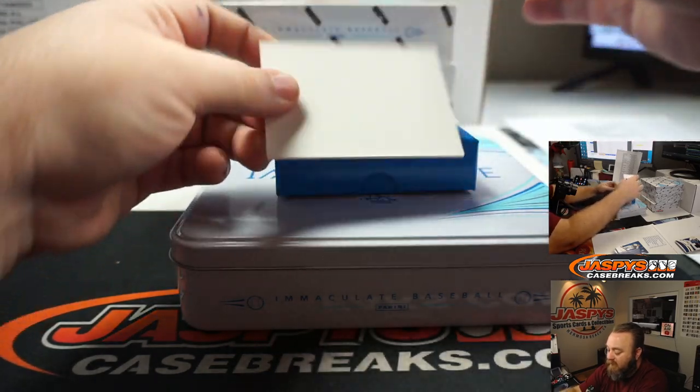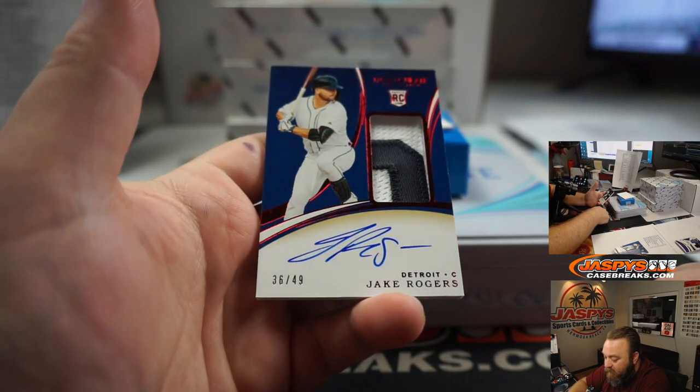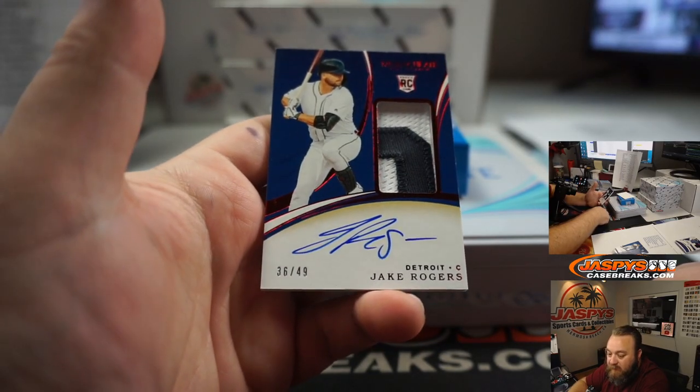And last hit of box 5 — Jake Rogers, Pacinato for the Detroit Tigers. Matt Stubblefield. Congrats, Matt.